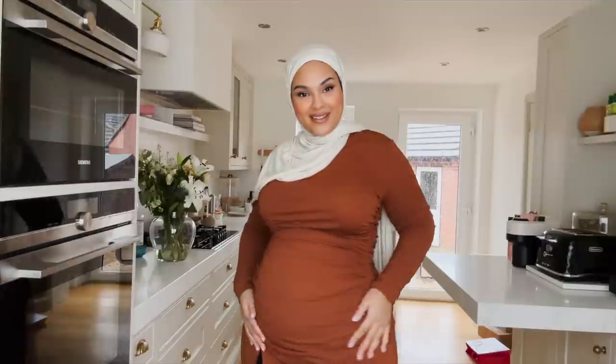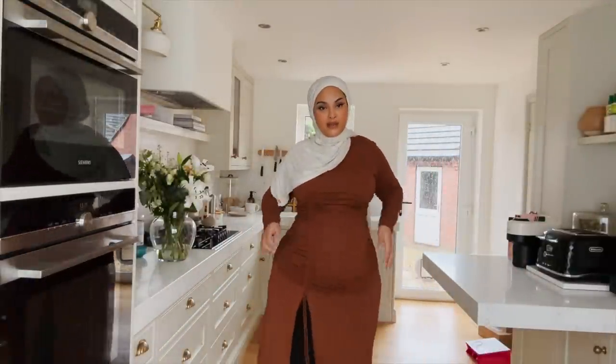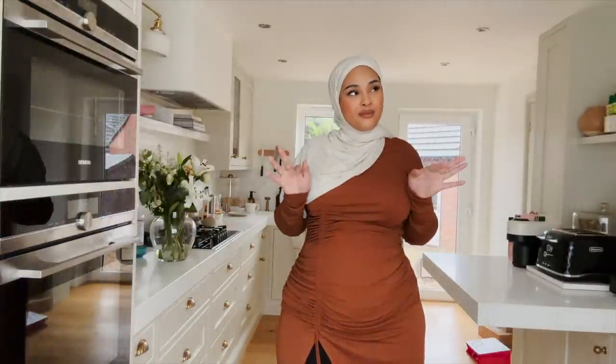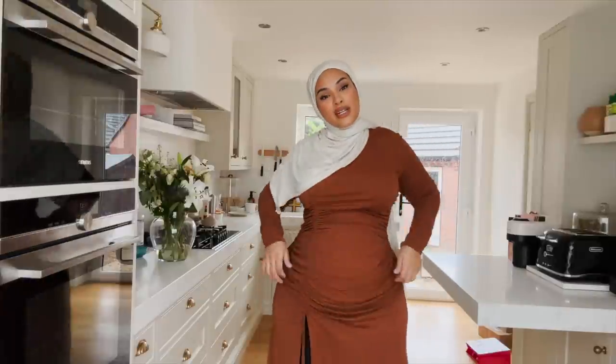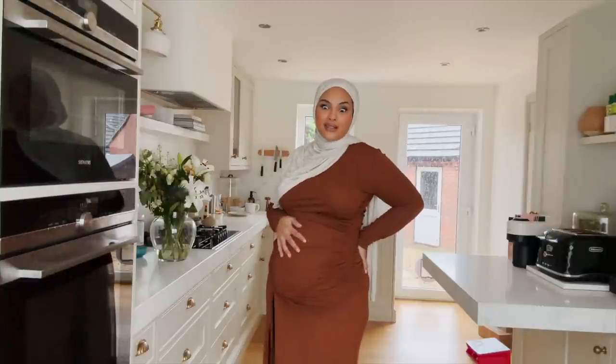We are officially in the third trimester! I just want to say this pregnancy has been such a blessing but also so exhausting. The fact that I'm still online creating content — I love you guys, that's how much. All I ever want to do is be in my bed 24/7 and be fed, but I've got this cute dress from Mango that I got about four months ago. I don't know if it's still available, but it's so pretty and bump-friendly. Third trimester — the exhaustion just goes downhill from here.